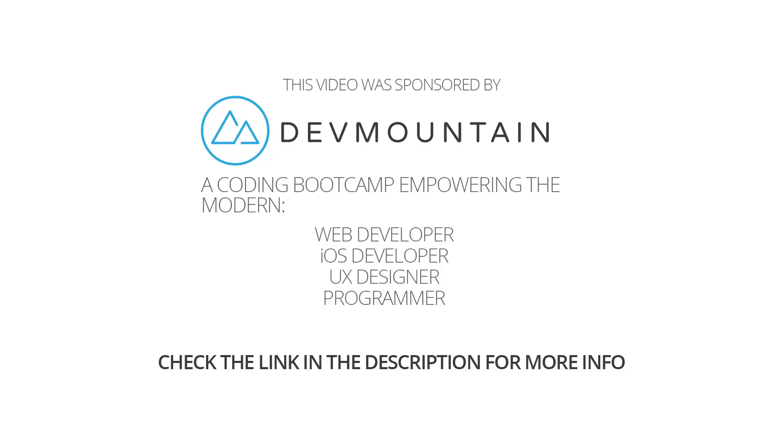I just wanted to give a quick thanks to one of our sponsors at Simple Programmer, which is Dev Mountain Boot Camp. You should go check them out — the link is in the description. They are a coding boot camp and they can teach you web development, iOS development, UX design, a lot of good stuff. I get a lot of feedback from many of you who have emailed me and told me about Dev Mountain, so I decided to check them out myself. I like what I found. I like their programs. They offer some 12-week intensive programs and also some after-hours programs, which I know some of you will like. Go check them out — Dev Mountain Boot Camp — and a big thank you to them for sponsoring Simple Programmer.